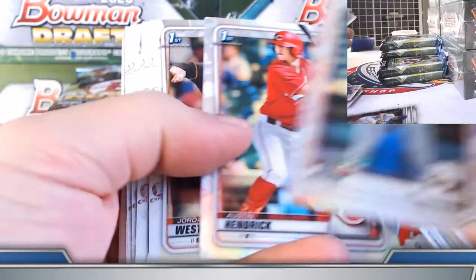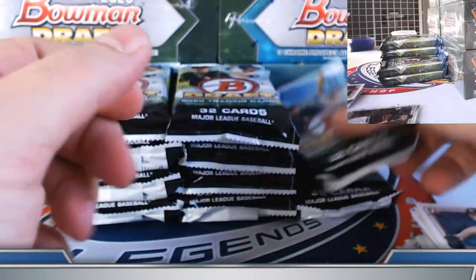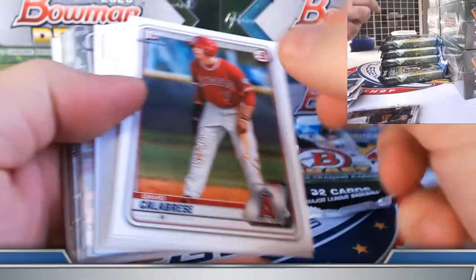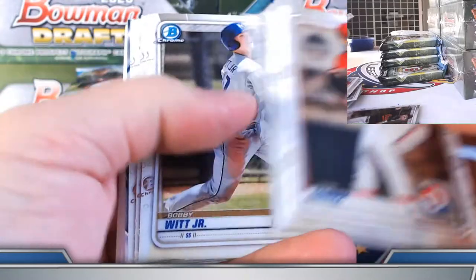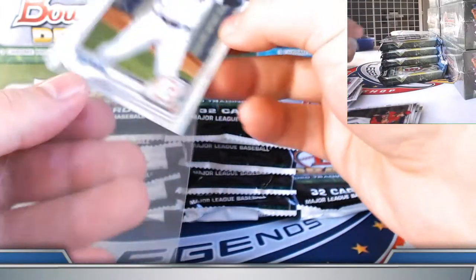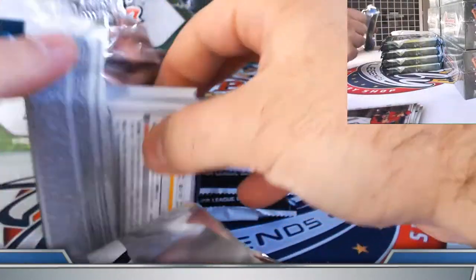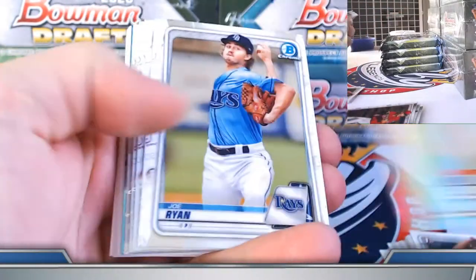Let's see if we can fill in the color nicely here. Bishop and Hendrick refractors. Westburg, Freddy Zamora refractors, Dominguez chrome. Santos, Langoliers refractors.